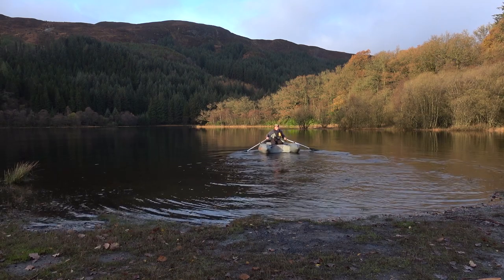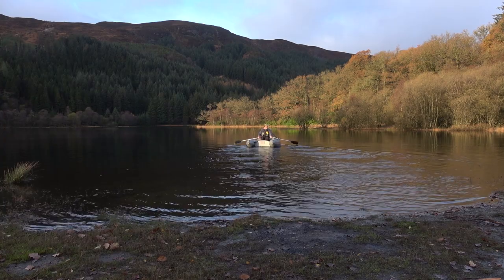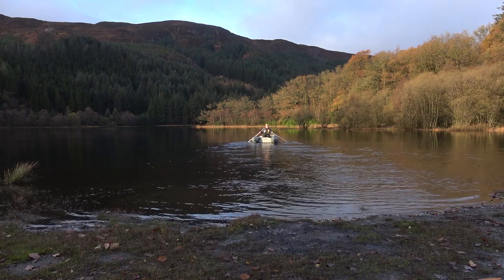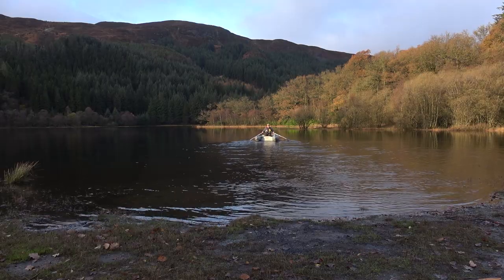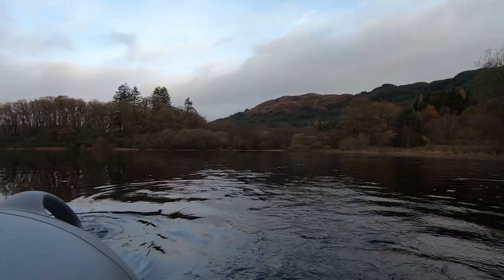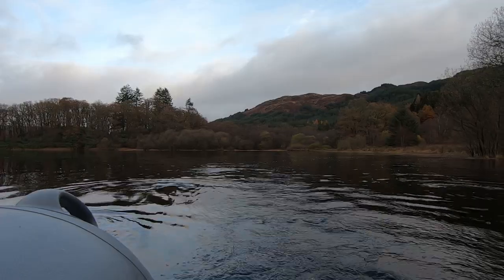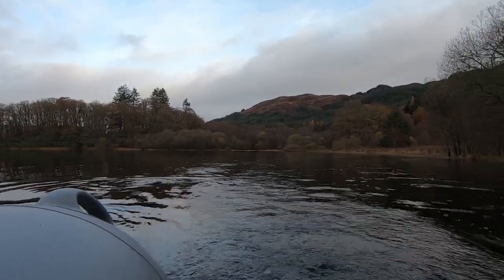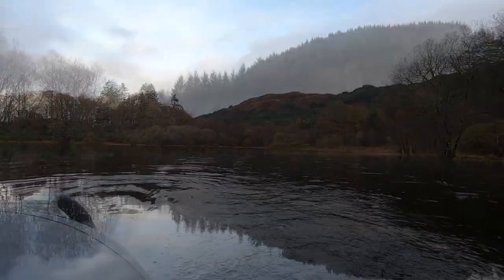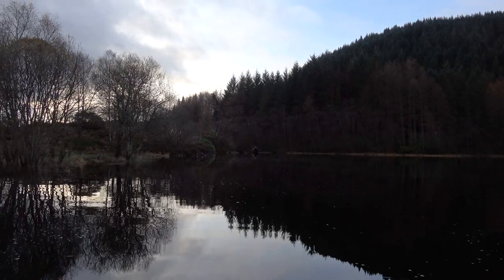There were one or two brief spells of sun, which highlighted the autumn colours well, but there was also some Scotch mist and some rain, as well as plenty of grey sky. I must confess I found the sound of water being pushed by oars very relaxing, and so far it was quite effortless as I was in no hurry.